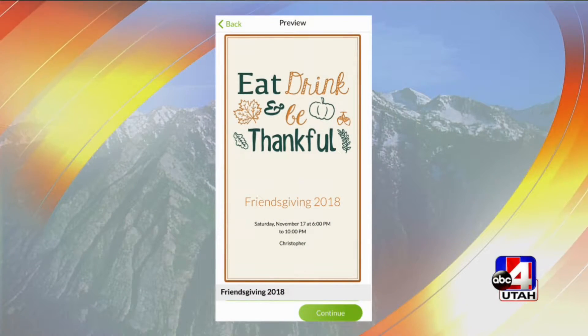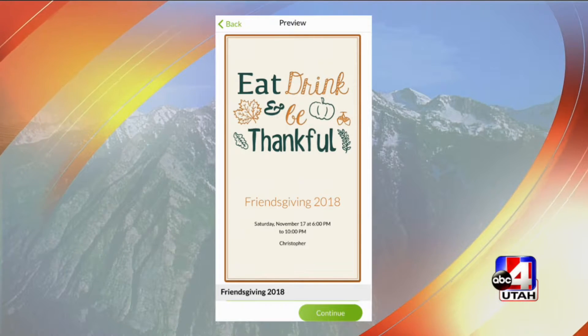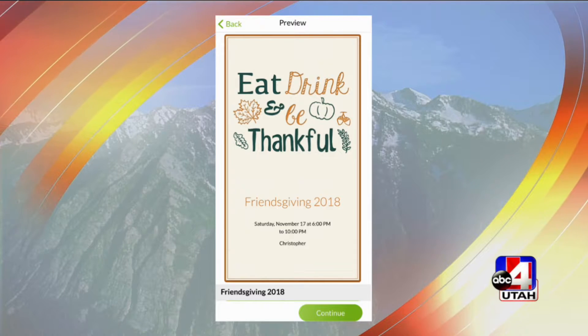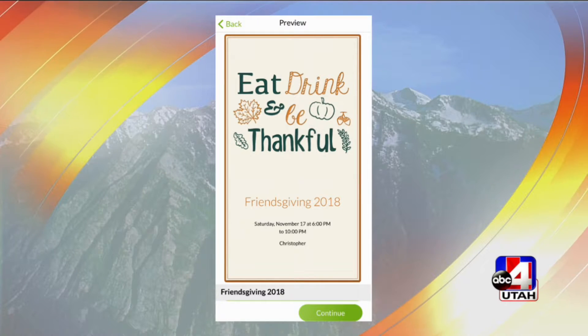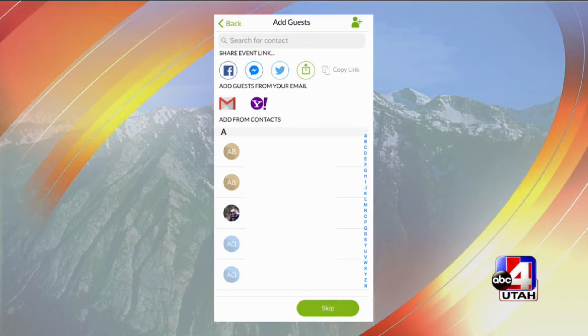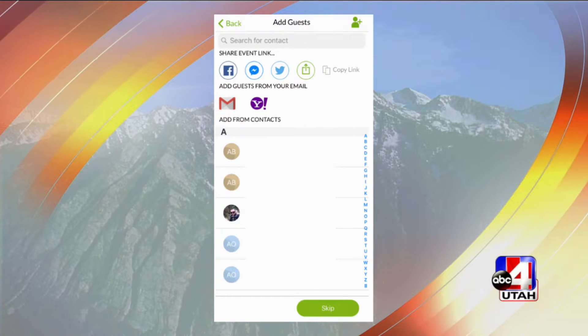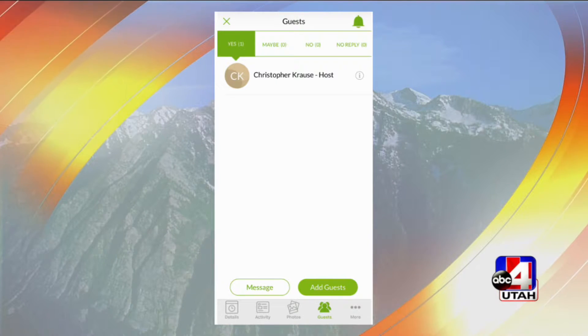The next app we need to talk about is Evite. This is to send your invitations out once you've started planning. The great thing about Evite, which is actually a free app, is you can create your invitation — like 'Eat, Drink, and Be Thankful' — and label it Friendsgiving. It makes you look crafty even though you're just choosing from a preset template. Then once you have that, you can invite your contacts. It goes to your contacts list, and you can text, email, tweet — all of those options.